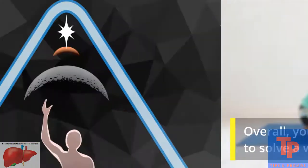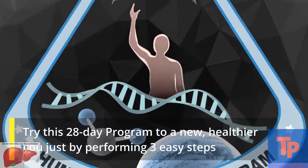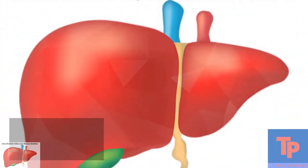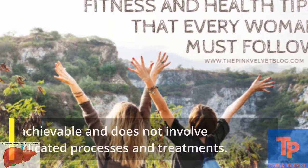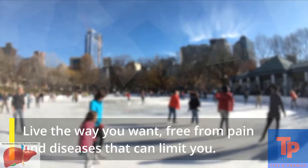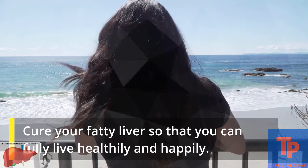Overall, you are doing small, sure steps to solve a worsening health problem. Try this 28-day program to a new, healthier you — just by performing three easy steps that you can incorporate into your lifestyle. Just when NAFLD has made you hopeless and more at risk to life-threatening diseases, here comes a program that is achievable and does not involve complicated processes. Live free from pain and diseases — cure your fatty liver so that you can fully live healthily and happily.